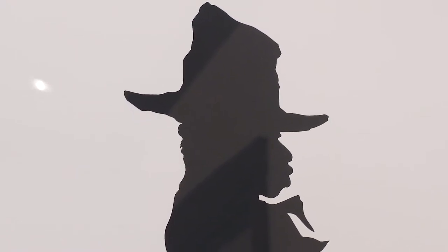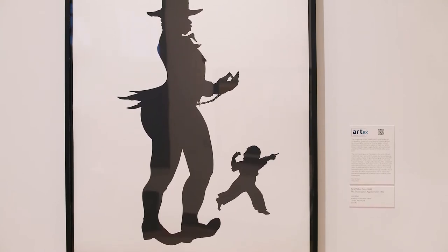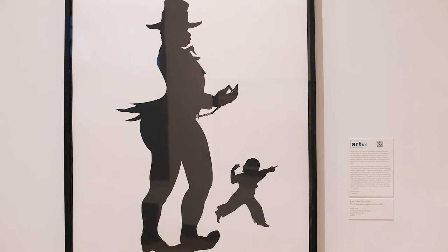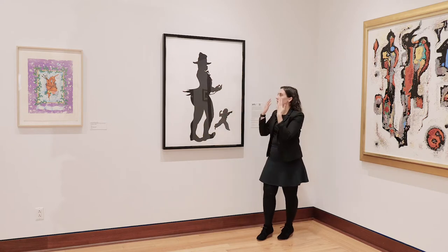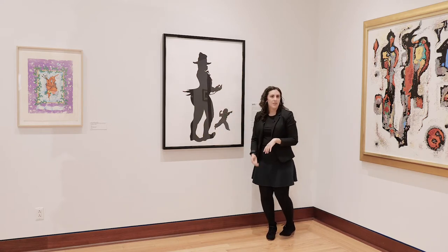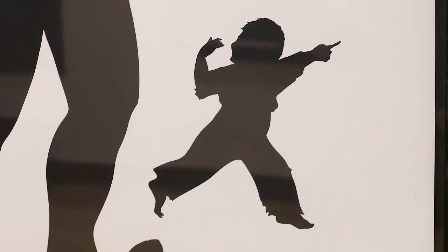We can look at some of the specifics in this artwork today. Again, this is Number Five from the Emancipation Approximation series. We see that she's using the silhouette — the figures are dark, we don't see the color of their eyes or the fabric of their clothes, just their outlines. It looks like they're silhouetted against a bright light behind them and we can only see the outline of their bodies.